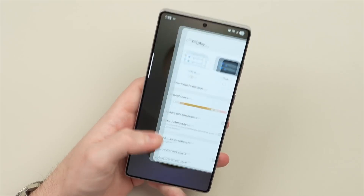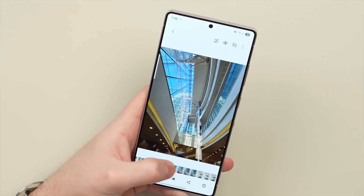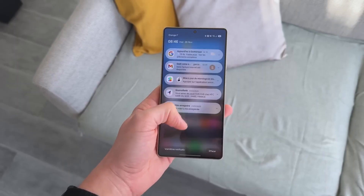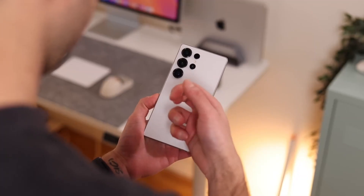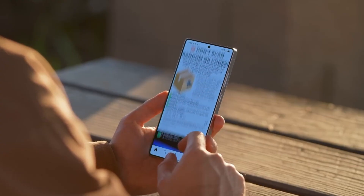Don't get distracted by every minor rumor online. Stick with trusted insiders, watch the evolution of proven hardware, and be excited for smarter software, faster processing, and design refinements that actually matter. The Galaxy S26 Ultra isn't just another phone — it's Samsung's statement of where premium tech is headed next.